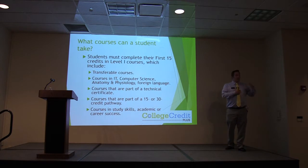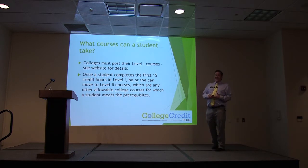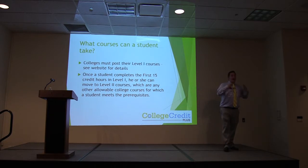Each college has their list of level one courses; if that's something you want to take, you work with your advisor and get that set up. Once a student completes the first 15 credit hours, you can move to level two courses — any class outside of that level one list. If there is a program you want to get into whose courses don't appear on level one, we work with level one courses until you get those first 15, then get you into level two.